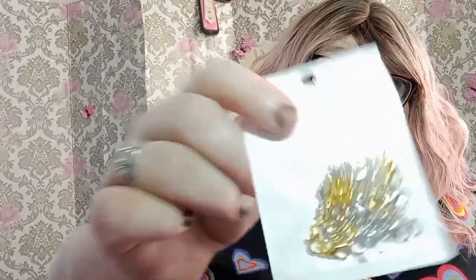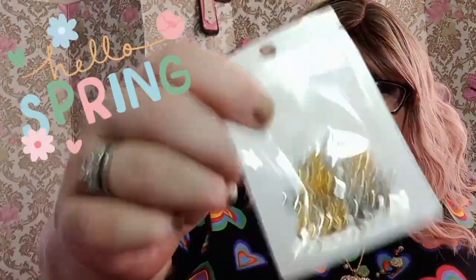These are necklace extenders. I got quite a few of those, they were really cheap. These are cool, they're different.